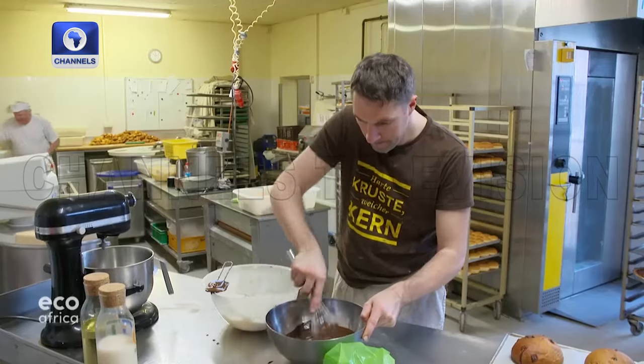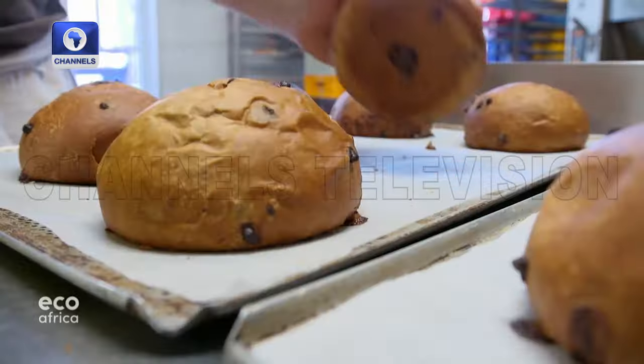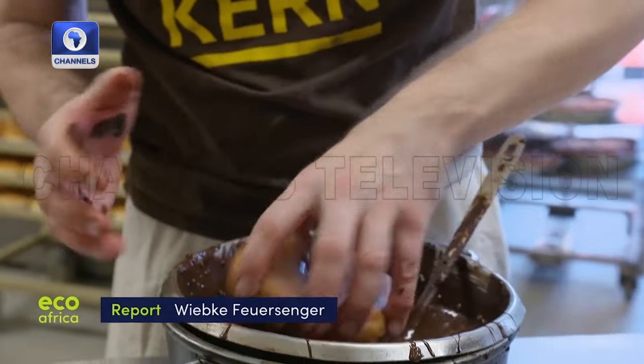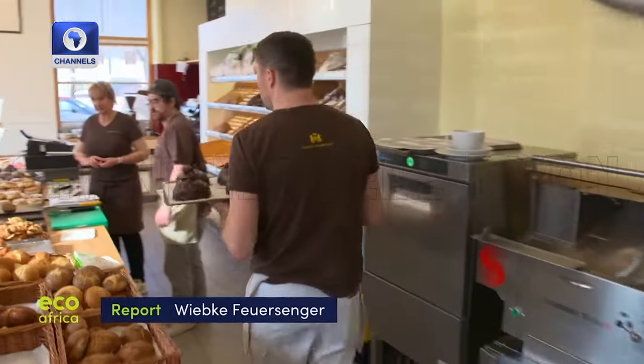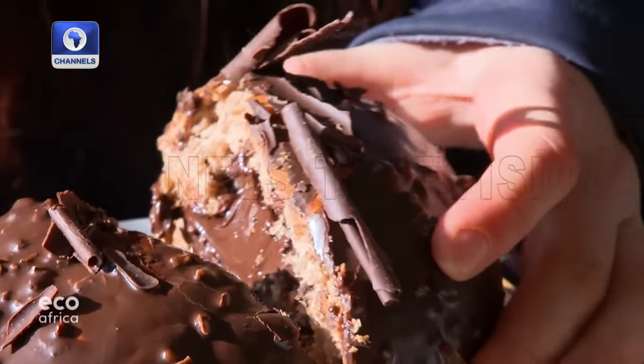Ludovic Gerbois uses the fresh yeast oil to make a special treat. The recycled oil is used in the dough, glaze, and filling of a chocolate brioche. So if you're going to succumb to temptation, at least do it sustainably.